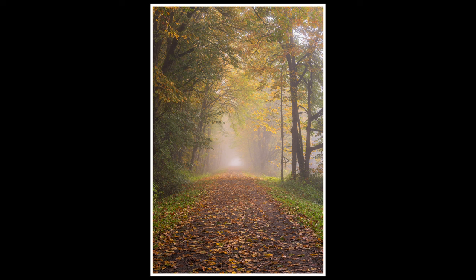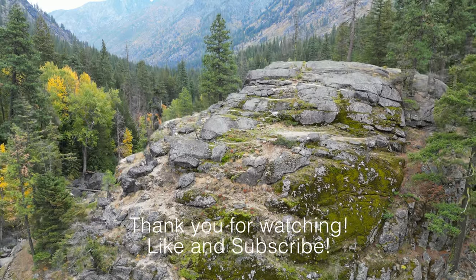As always, thank you so much for following along. A little bit of a shorter video this time. I deeply appreciate you watching.